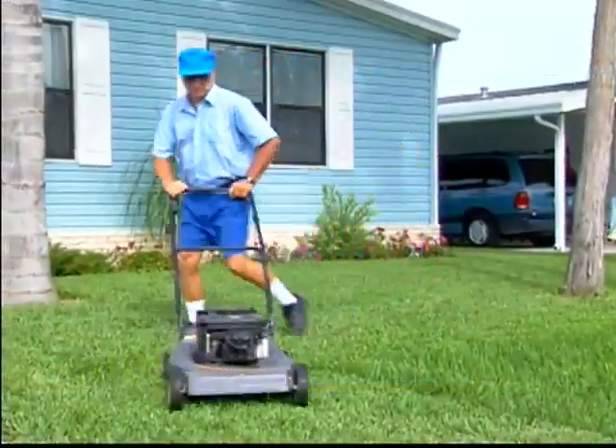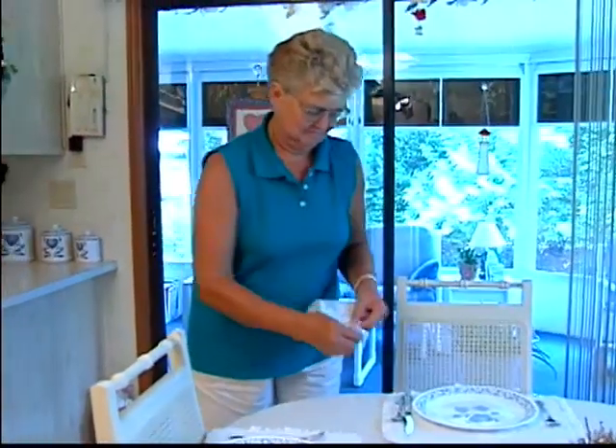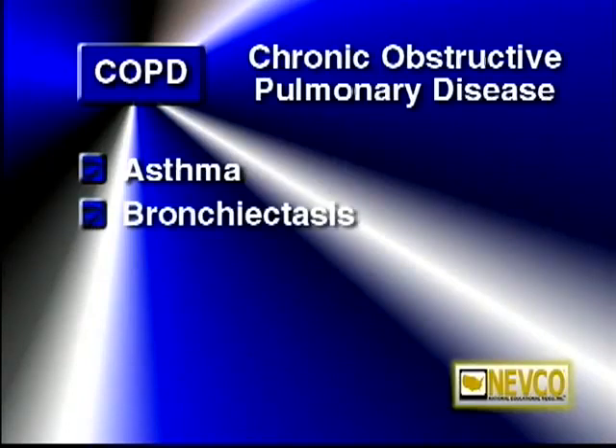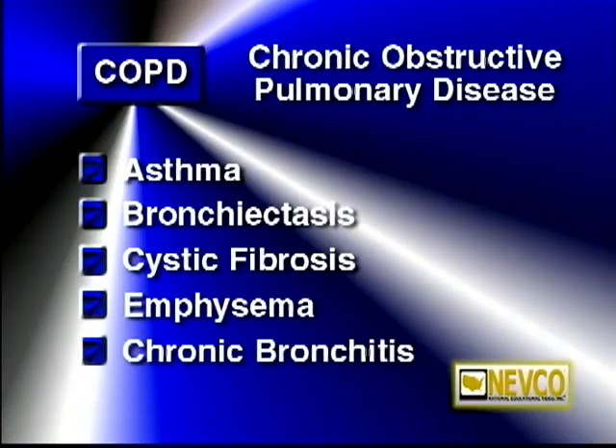Tom and Alice Johnson are two of a number of individuals who suffer from COPD. COPD stands for chronic obstructive pulmonary disease, a group of five lung diseases: asthma, bronchiectasis, cystic fibrosis, emphysema, and chronic bronchitis.